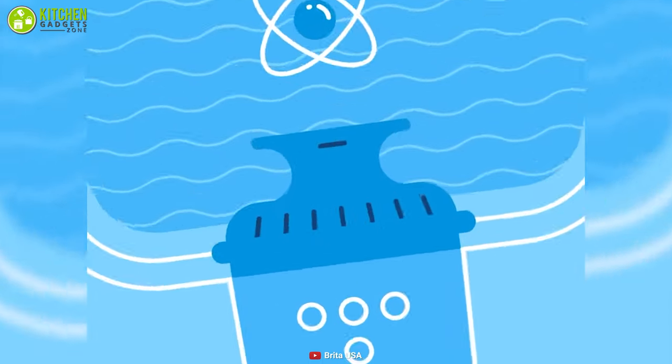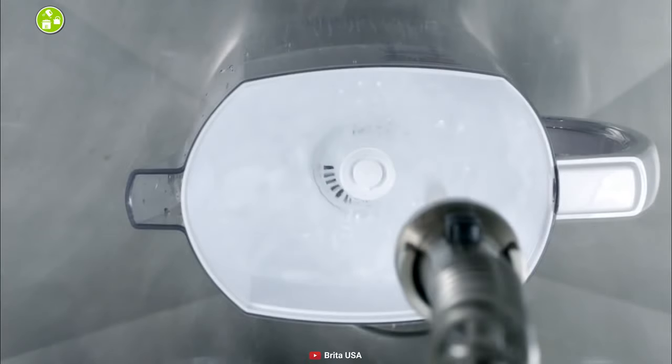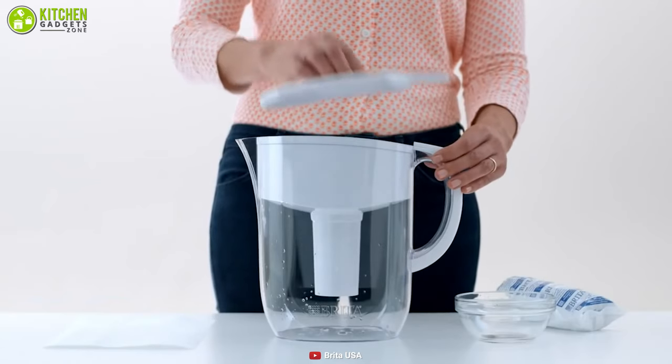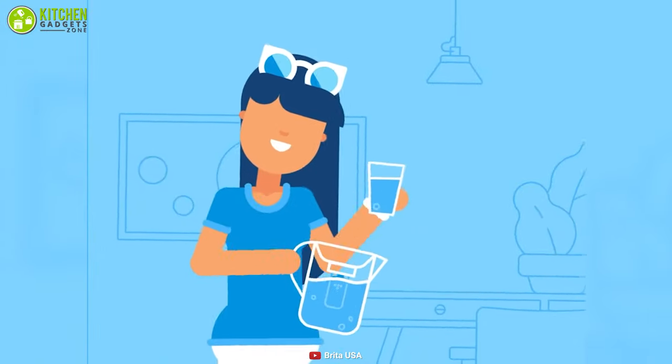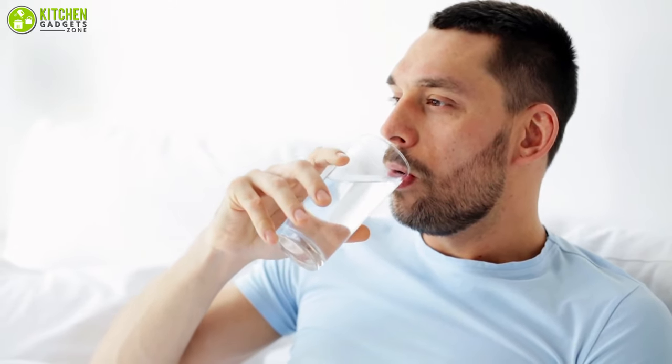You can directly add this filter to your tap water to get pure water that you can use for coffee and baby formula as well. With this filter pitcher, you can reduce the use of plastic bottles as it can be used as a water jar, and you can drink directly from it into your glass. This filter keeps you healthy by removing zinc and copper from your drinking water.